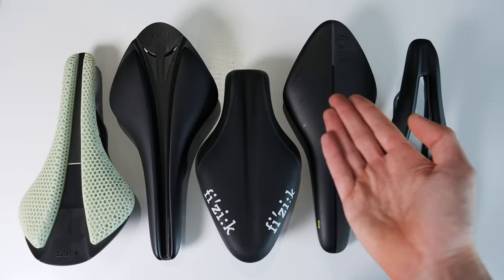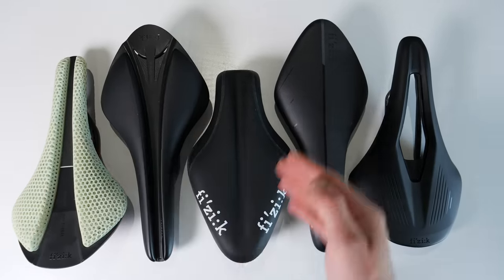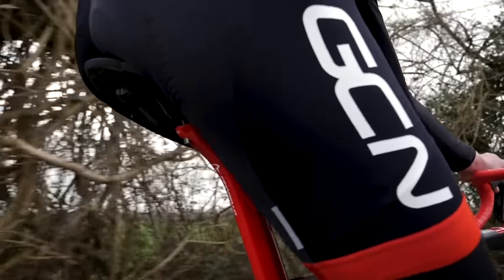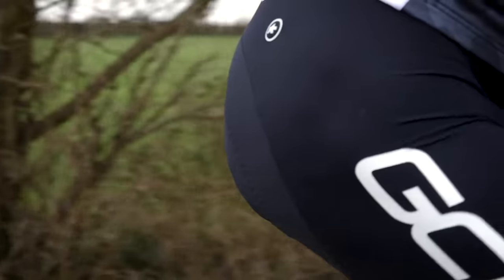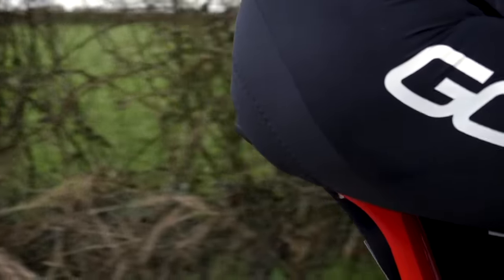Comfort is mostly dictated by the shape of the saddle and not the amount of padding on it — that's something important to realize. Also, saddle brands make different shape saddles depending on how you sit on the bike, as the angle of your back affects the angle of your hips and your pelvis as well. This then changes how the pressure is distributed through your sit bones and also the soft tissues.